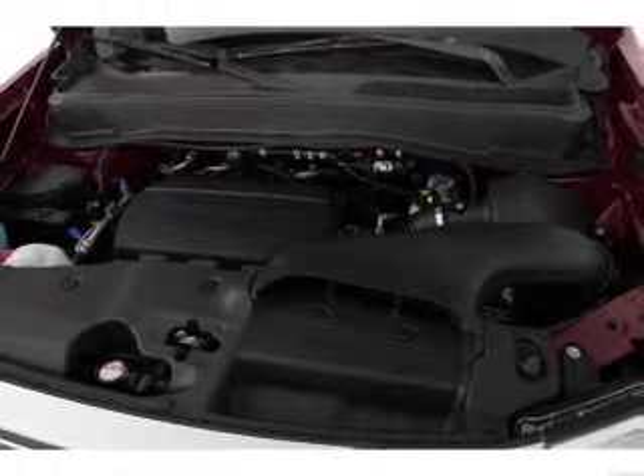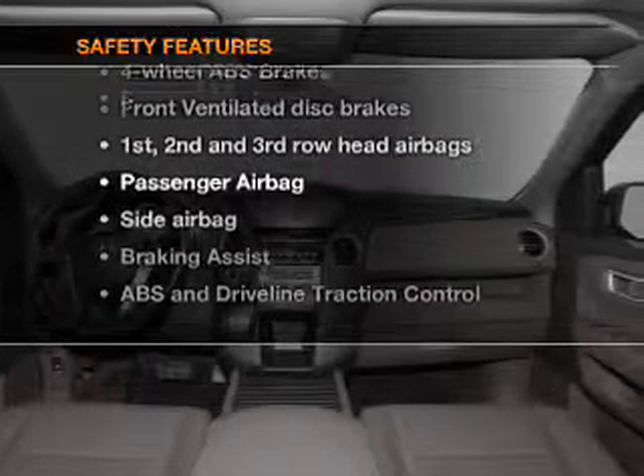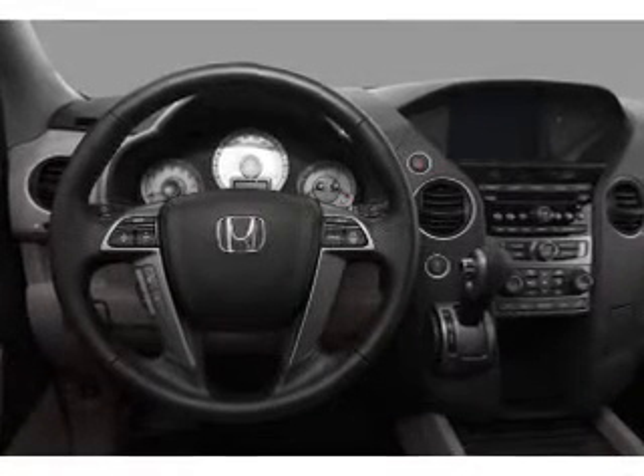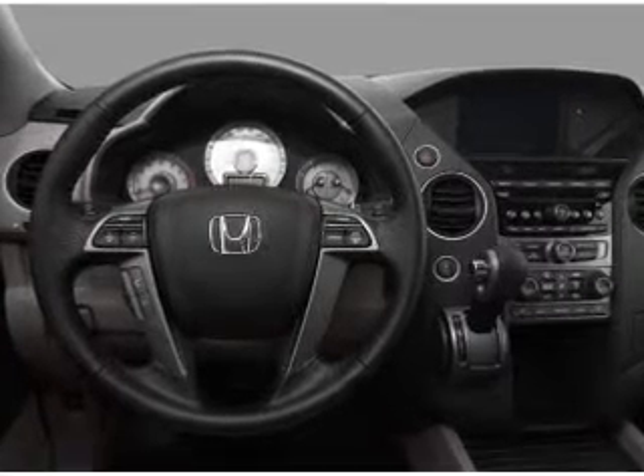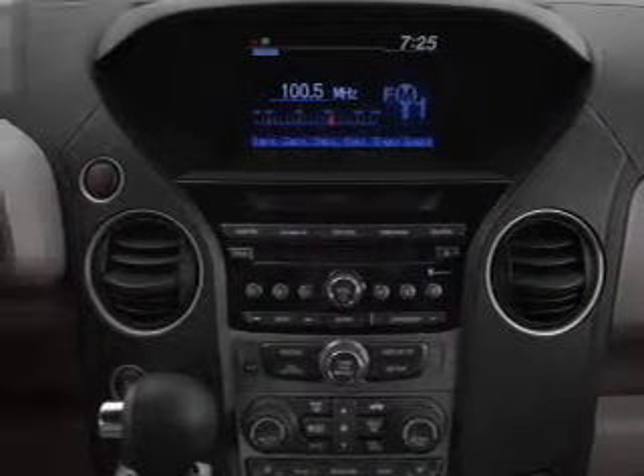Power mirrors, power steering, air conditioning. And for your peace of mind, the following safety equipment is included: front ventilator disc brakes, curtain head airbags, passenger airbag, side airbag, traction control, stability control, daytime running lights.